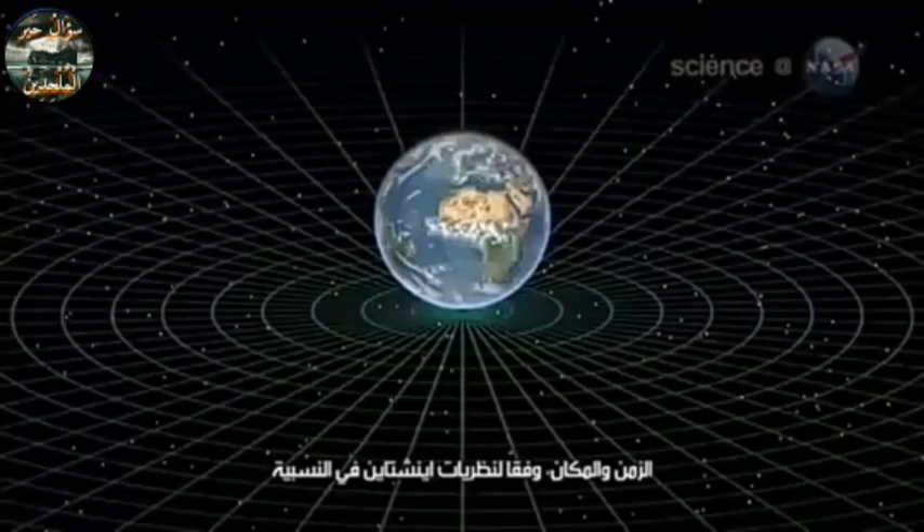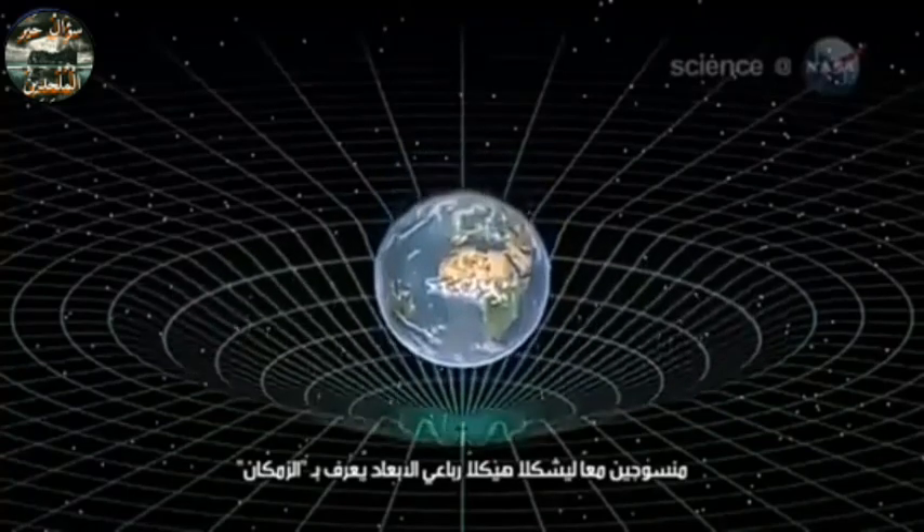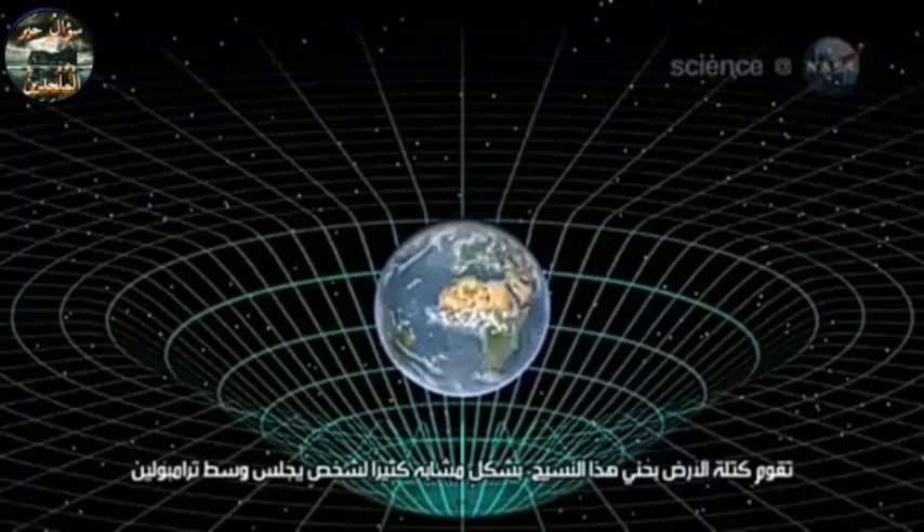Time and space, according to Einstein's theories of relativity, are woven together, forming a four-dimensional fabric called space-time. The mass of Earth dimples this fabric, much like a person sitting in the middle of a trampoline.